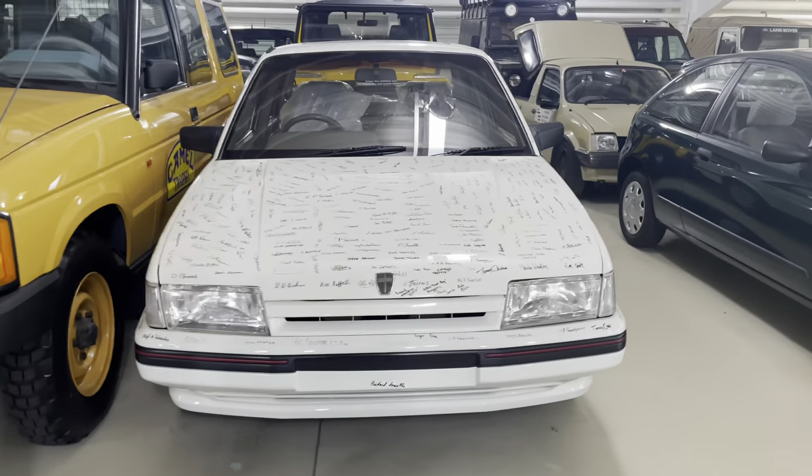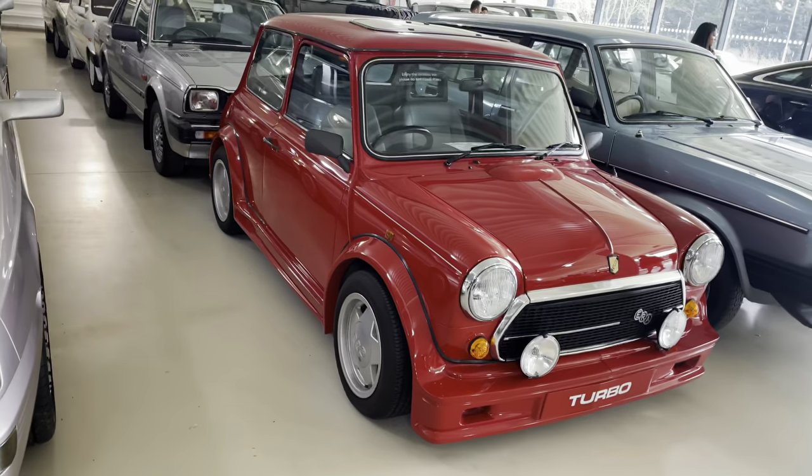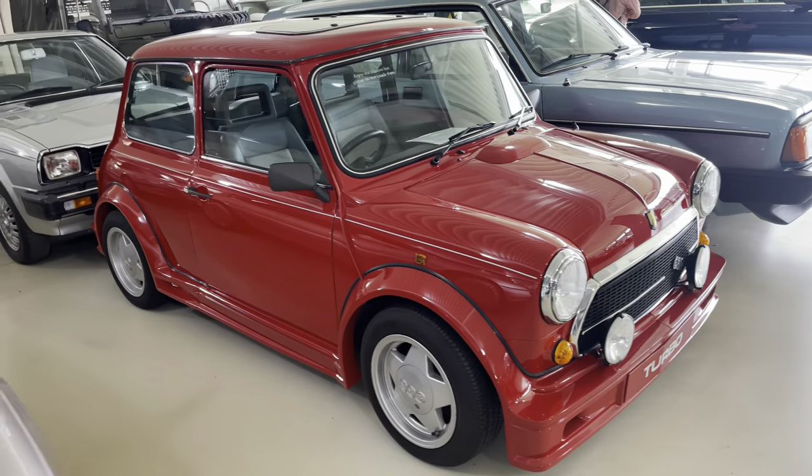Now look at this guys - an Austin Montego! When I was a lad these were a common sight on the road. A friend of mine, his dad had one - a blue one and also a green one - and I don't think it caused him much problems, though I believe these were rusting from new. But yeah, I love the Montego, something about them. And an Era Mini Turbo, 1989 - that's pretty cool.